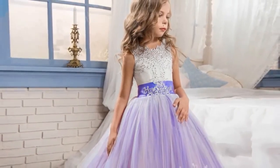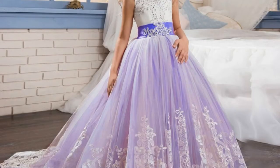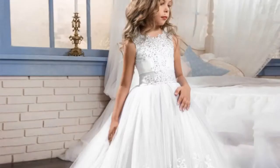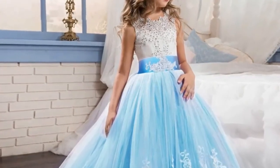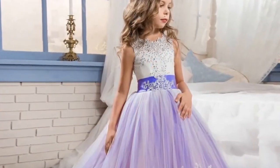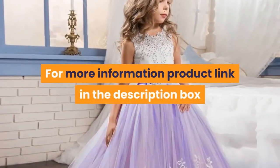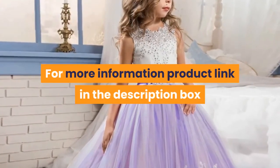Silhouette – Ball Gown. Size – 4, 5, 6, 7, 8, 9, 10, 11, 12, 13, 14 Year Old. Method of Purchase – Wholesale and Retail. Delivery Period – 5 Days. Coupon – Enter The Store Coupon. Colour – Jujube Red, Dark Blue. Logistics – Fast Logistics, contact customer service for more information. Product link in the description box.